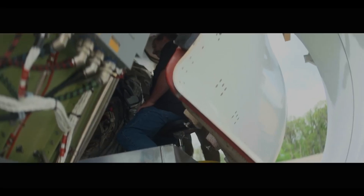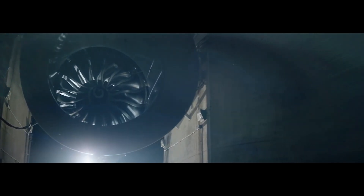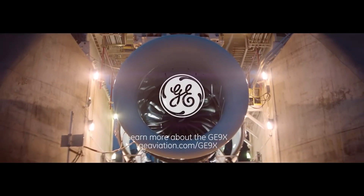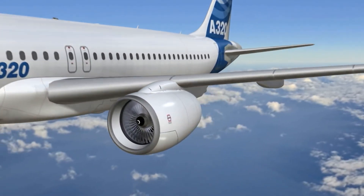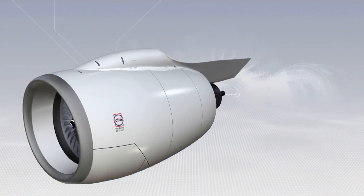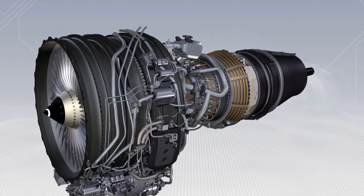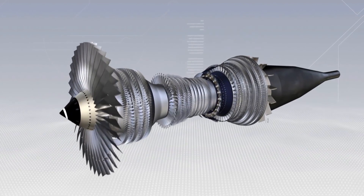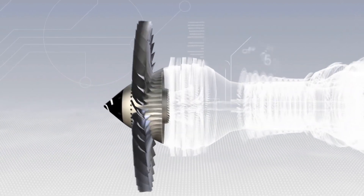Born of power and efficiency, the GE9X is the largest and most powerful commercial aircraft engine ever built, incorporating advanced technologies that enable more efficient, quieter operation with fewer emissions. Designed especially for the new twin-engine Boeing 777 family, the GE9X is the most fuel efficient engine in its class, designed to achieve 10% lower specific fuel consumption compared to the GE90-115B.